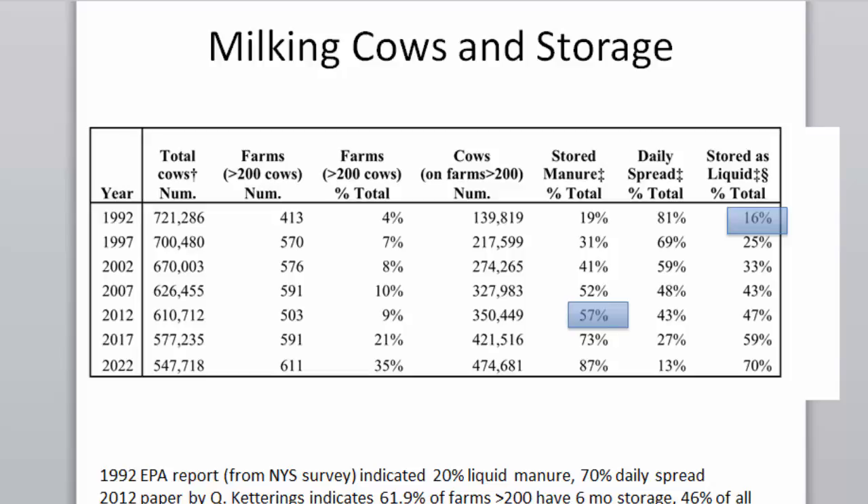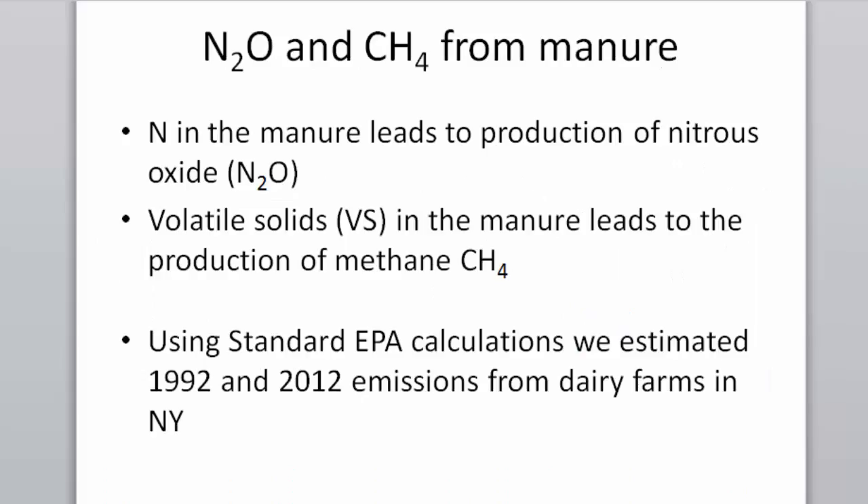We calculated the percentage stored as liquid. A recent survey showed 61-62% of farms greater than 200 cows have six months of storage. An EPA survey based in New York State showed 20% liquid manure in 1992. Those are the two ends of our assumption: farms larger than 200 have storage.